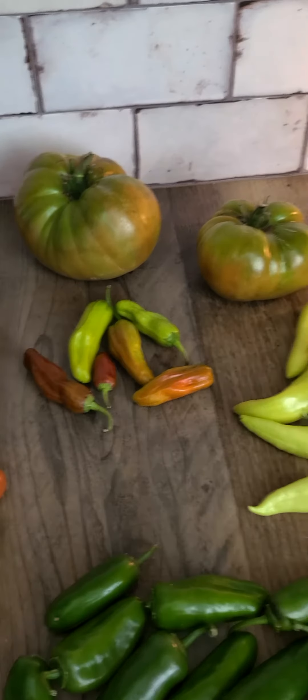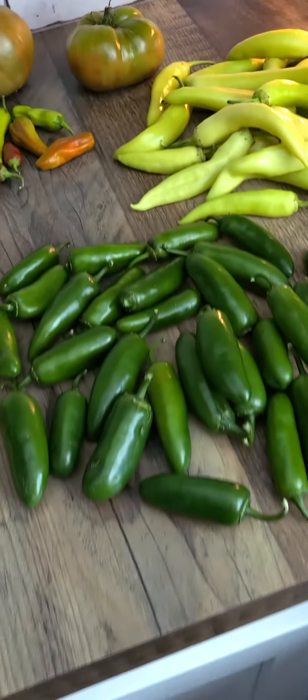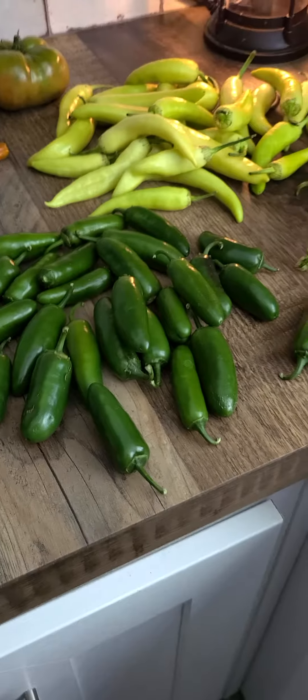We have a few different peppers, some bigger tomatoes. We have some banana peppers — these are not jalapeños, they have no heat to them, but they're super good, especially to cook in meat.